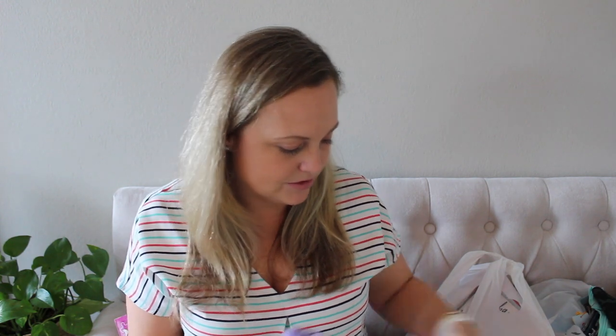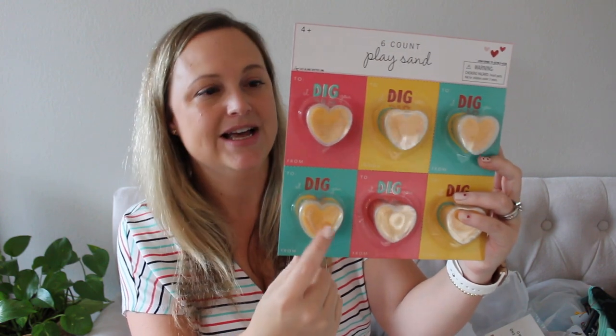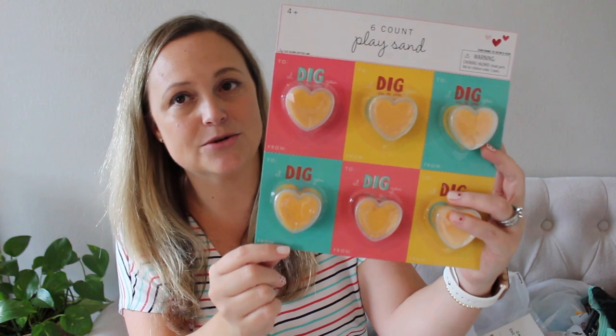I know I'm going to regret this — I already know it — I grabbed these noise putties. They're basically like putty that makes obnoxious noises, but they're going to like them. I also found the cutest Valentine gifts for the kids' class in the Target dollar spot. I got these for my son's class — it's just little putty and it says 'I Dig You.' So sweet.